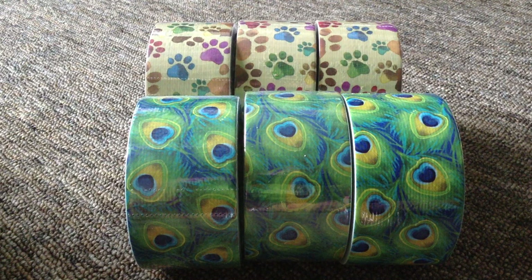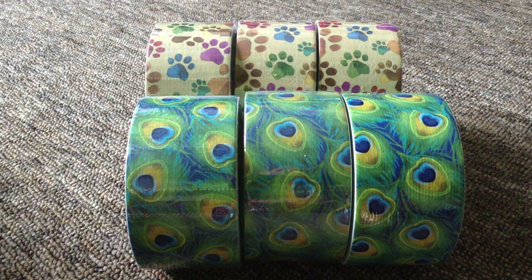Anyway, this video is going to be seven minutes long before I stop talking. I'll say goodbye and I'll have these up on email later, so check the link in the description. That is the Peacock and paw print tape.